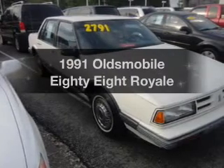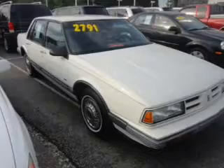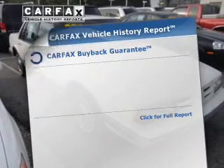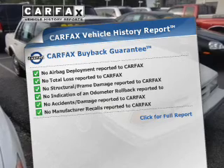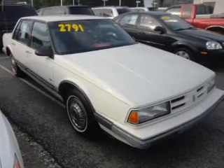This is the set of wheels you've been looking for. The powertrain includes front-wheel drive with a solid six-cylinder engine driven by an automatic transmission. Know the history on this ride and greatly reduce your buying risk with the included Carfax Vehicle History Report. Call today to schedule a test drive.